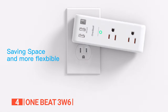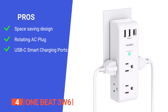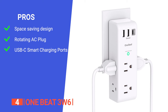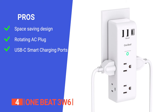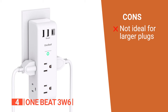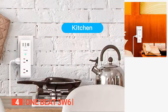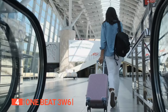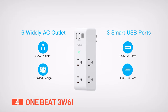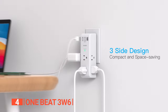Power up your life with the extraordinary OneBeat 3W6. Its pros are: it features a unique three-sided space-saving design with ample space between the six AC outlets; it has a 180-degree rotating AC plug that ensures compatibility with both horizontal and vertical sockets; and it features built-in smart IC technology that automatically detects your devices and delivers the optimal charging speed. However, its closely arranged outlets may pose a slight challenge if you have larger plugs. The OneBeat 3W6 is best for tech-savvy individuals and frequent travelers seeking a compact and versatile charging solution.